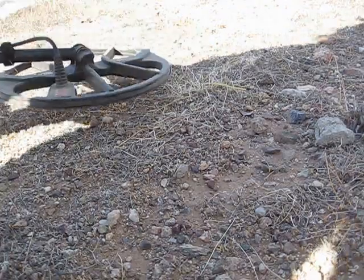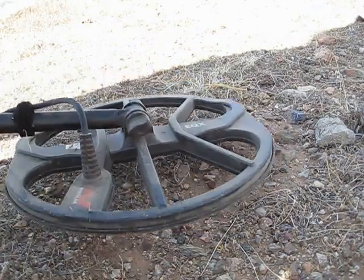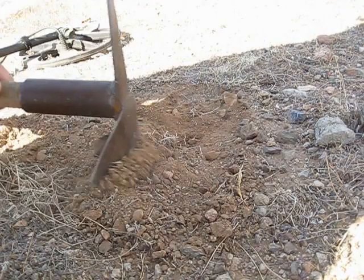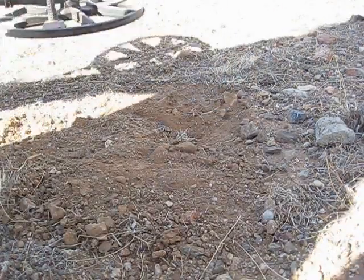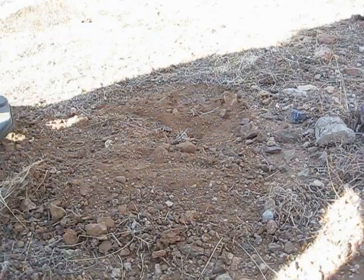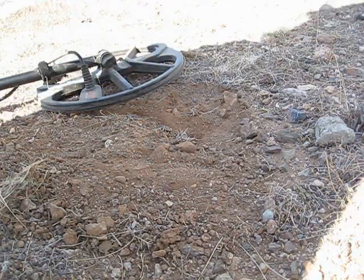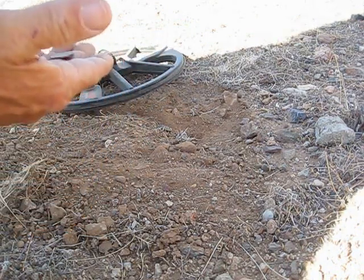Another penny signal here — 19 and 20. Clad. 2011. 2011, already in pretty rough shape.